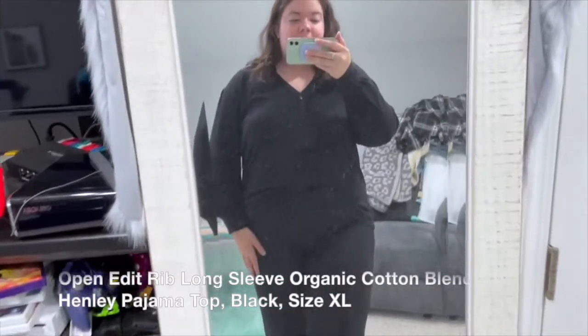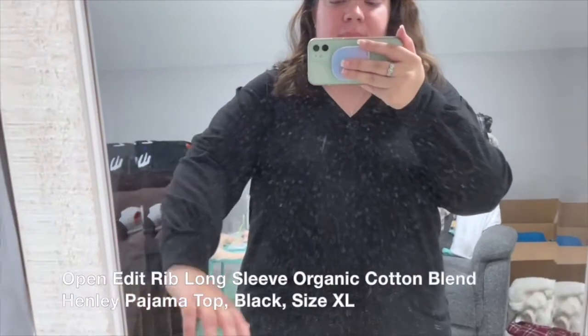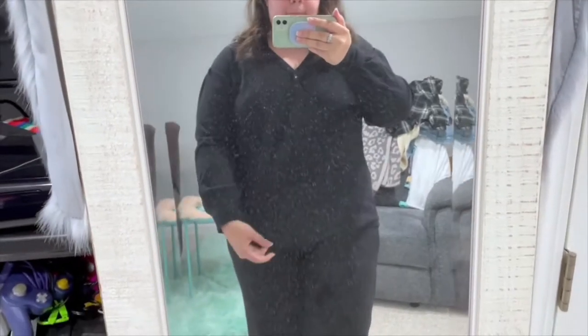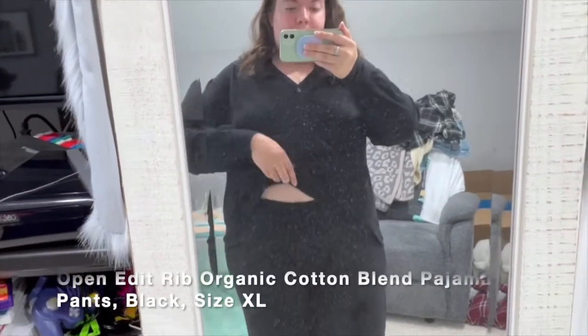Welcome to my channel, thank you for stopping by. Today I'm so excited to be sharing my Nordstrom Anniversary Sale haul, and I will be showing you each outfit in front of the mirror. Let's get started.